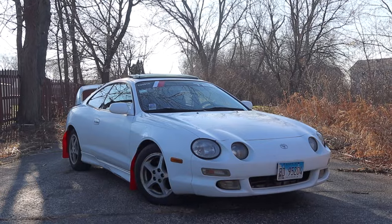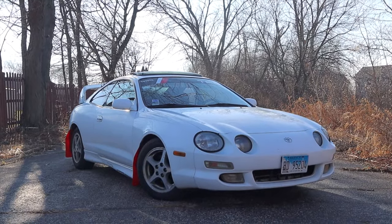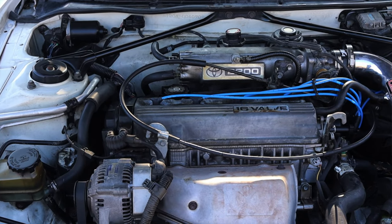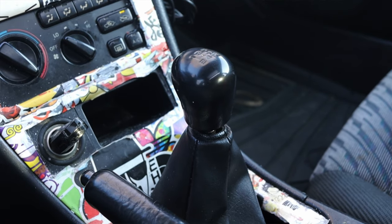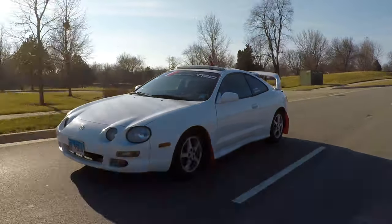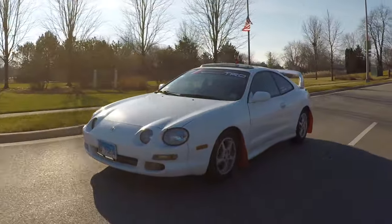What's up guys, my name is Zach and today I am driving a 1997 Toyota Celica GT. Up front is a 2.2 liter inline four and down below is a five speed manual transmission. I am super excited to be driving this Celica GT for a couple of different reasons.